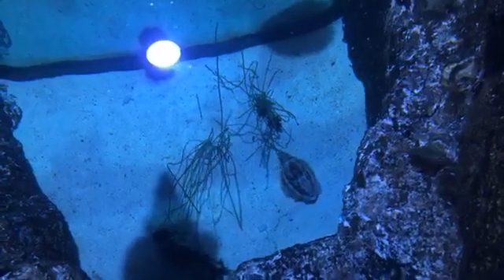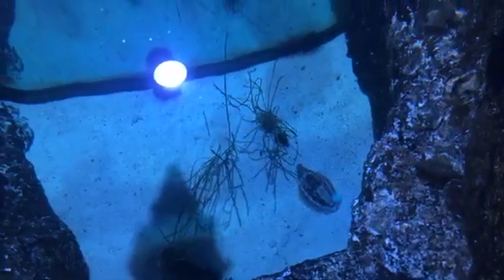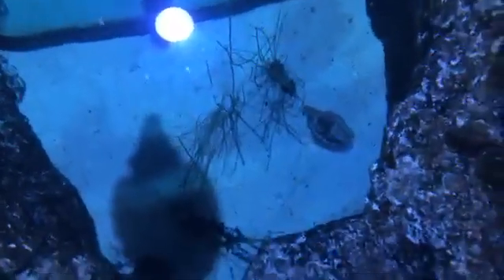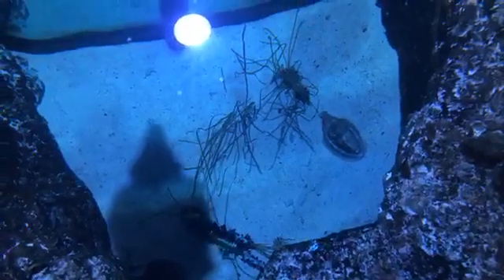When they first hatch they're very tiny, and my guess would be just for their safety that we would remove them — kind of like we do over in the Bird Conservation Center, where we talked about the incubators and the brooders that keep the babies warm. We would do very similar things just underwater here in the aquarium.